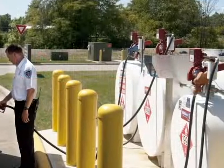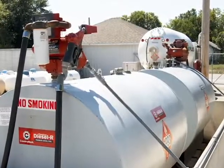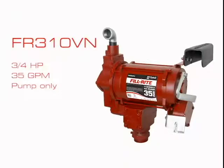They can also be accessorized for your application. Different models provide different accessories, simplifying the selection process, like the FR310VN, a 3/4 horsepower pump-only option.